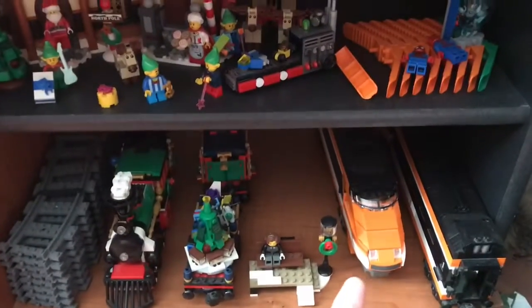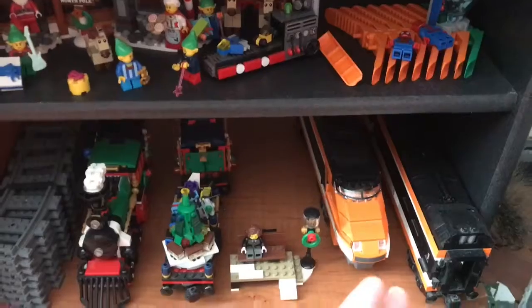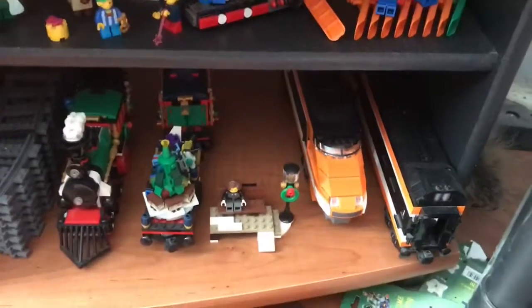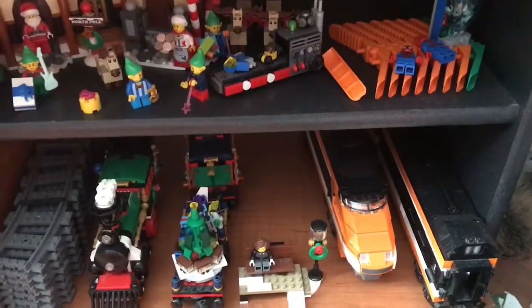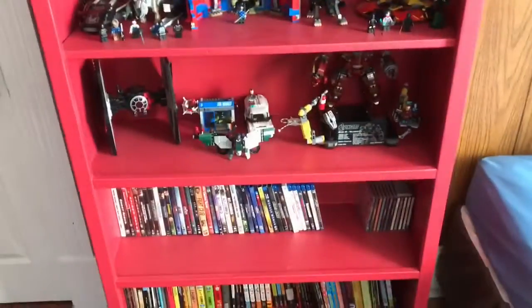And then I got right here the Horizon Express. That's not my favorite set so I'm probably going to be putting that in storage soon, just haven't got around to it yet. Okay, so let me move over to my other Lego shelf.